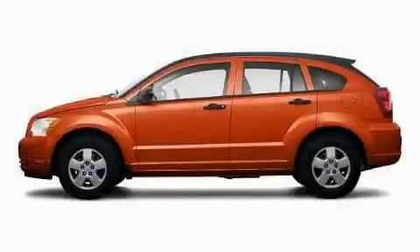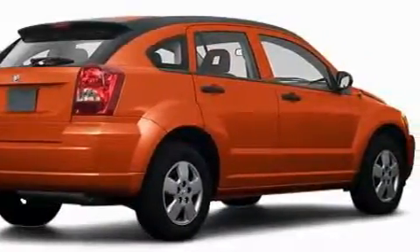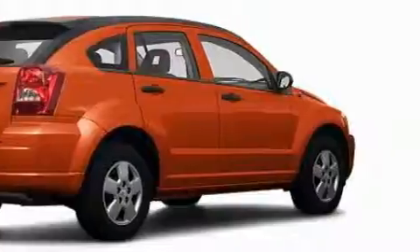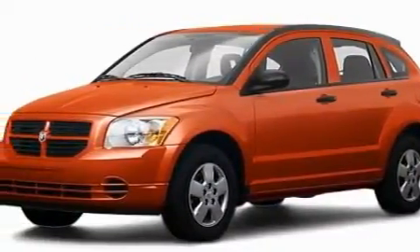This is a 2008 Dodge Caliber. The most desirable features on board this Dodge include heater vents for rear seat passengers, an adjustable steering wheel, a CD player, a low tire pressure indicator, rear curtain airbags, and this vehicle's stylish design always looks great.